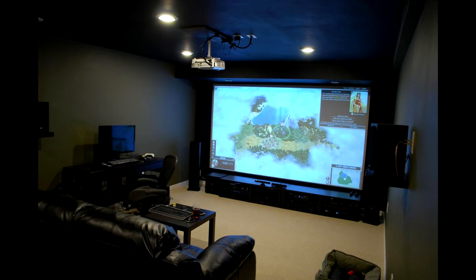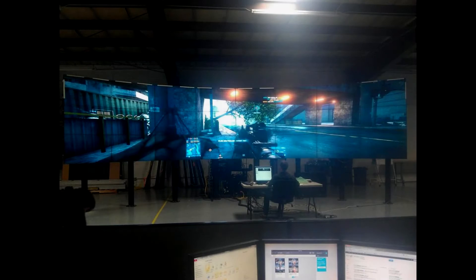Gaming on this projector is fun. The input delay is not bad — it is playable, but you do have to get used to it, which takes about 5 minutes. Online shooters, not so much — it is possible, but not fast enough when every millisecond counts.